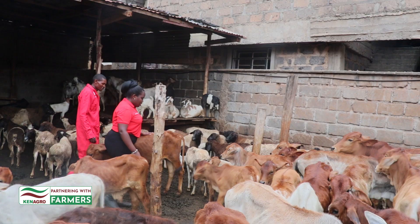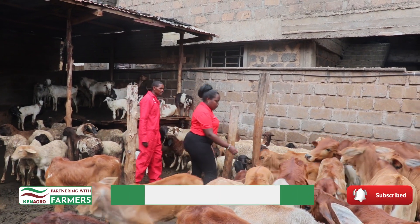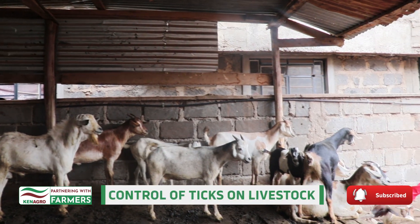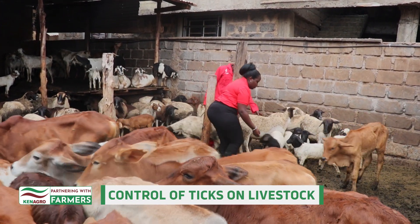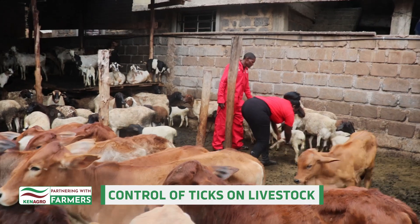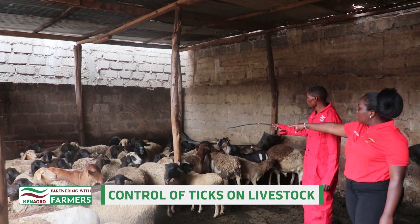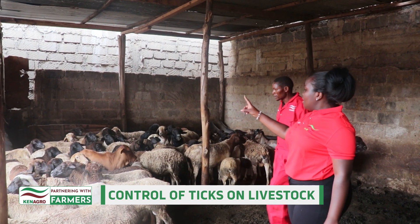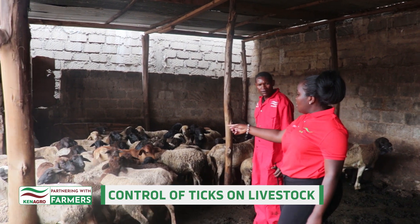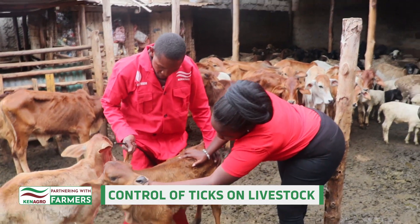Cattle farming involves the rearing and management of two types of animals: one group for food requirements such as milk and meat, and another for labor purposes such as plowing. Animals providing milk are dairy animals, whereas those providing meat are beef animals. Cattle farming is not all about milk or meat production — it also comes with some responsibilities. To meet human requirements, we need to take good care and proper management of cattle.